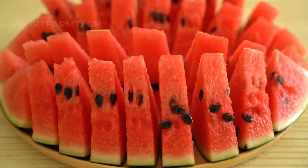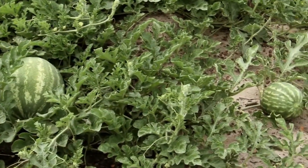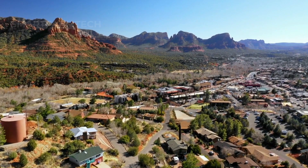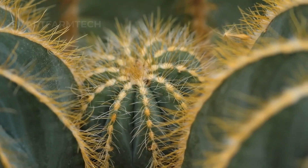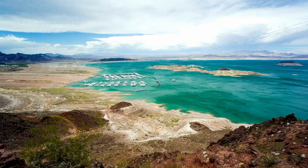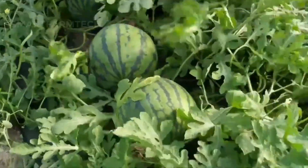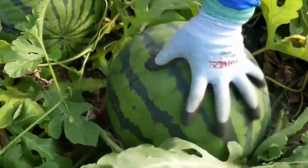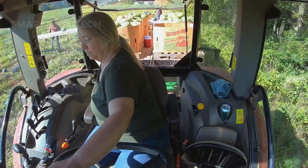Now, let's move on to another refreshing fruit perfect for hot summer days: watermelon. We'll head to western Arizona, known for its ideal conditions for growing watermelons. Major watermelon growing states include Arizona, Georgia, and Florida. Western Arizona's climate and soil are perfect for watermelon cultivation. Watermelon harvest season is from May to August, and modern machinery makes the process incredibly fast and efficient.